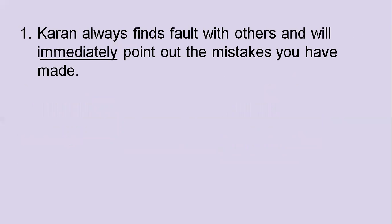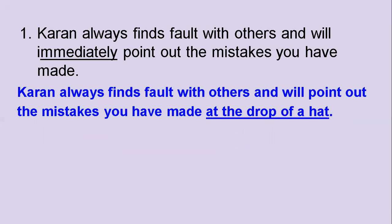Your first one: Karan always finds fault with others and will immediately point out the mistakes you have made. Which idiom will you use instead of the word 'immediately'? The right answer is: Karan always finds fault with others and will point out the mistakes you have made at the drop of a hat.